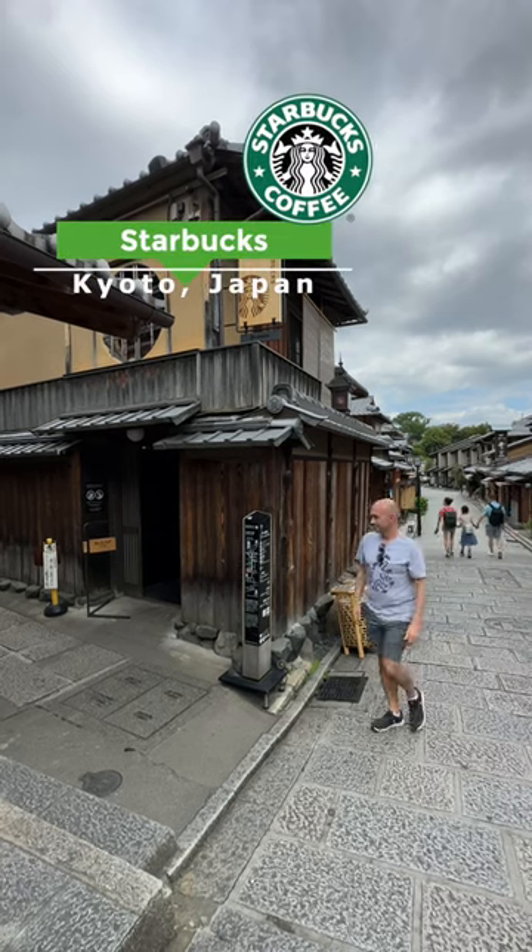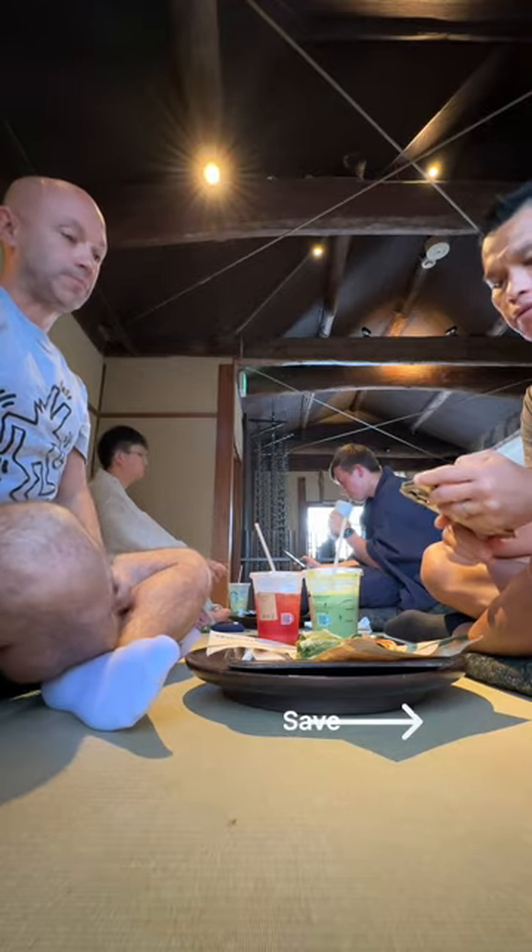Are you ready for a sip of serenity in the heart of Kyoto? We're taking you for a visit to this very famous Starbucks.